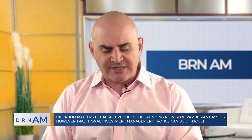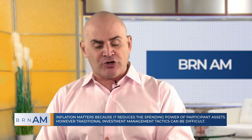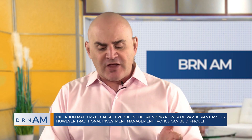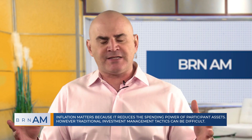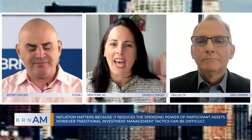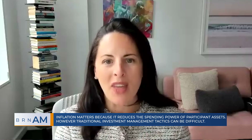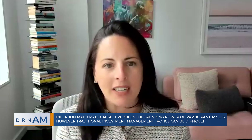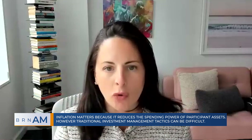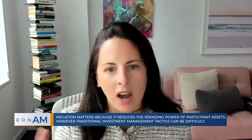Danielle, we often hear that TIPS and real estate are good hedges against inflation. But these aren't a panacea when it comes to mitigating inflation, are they? No, and Greg hit the nail on the head. There's nothing that explicitly controls for inflation when you need it most — that hedge against inflation shocks or unexpected inflation. The best tool you have is investing in assets that have some linkage to realized inflation or its knock-on effects.